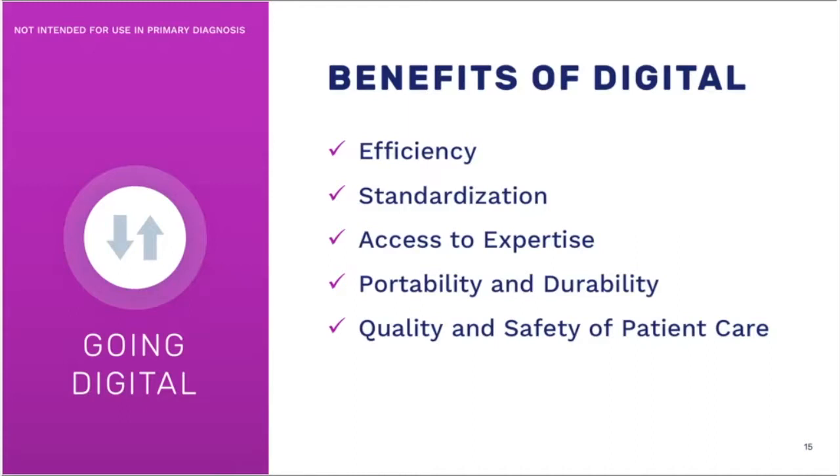What do I think are the benefits of digital pathology? The first is efficiency, and I can look at the efficiency of doing digital pathology and break it down — the first is ergonomics.